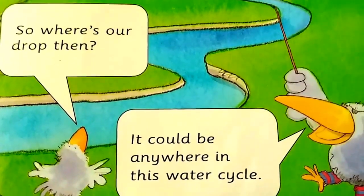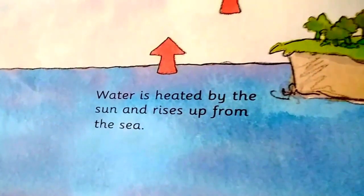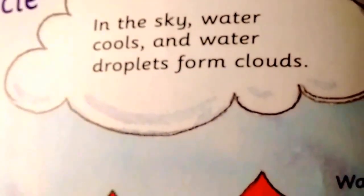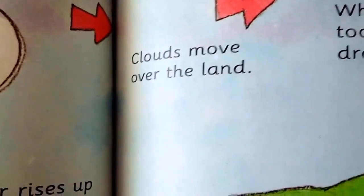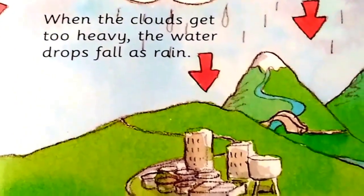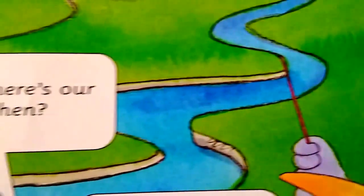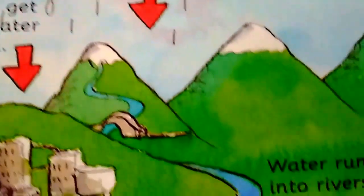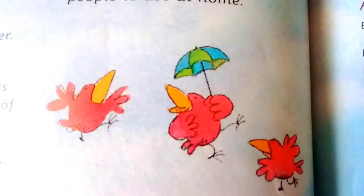So, where's our drop then? It could be anywhere in this water cycle. Water is heated by the sun and rises up from the sea. In the sky, water cools and water droplets form clouds. Water rises up from trees and plants. Clouds move over the land, and when the clouds get too heavy, the water drops fall as rain. Water runs into rivers and out to the sea again. It goes round and round and round. The end — the drop goes plop.